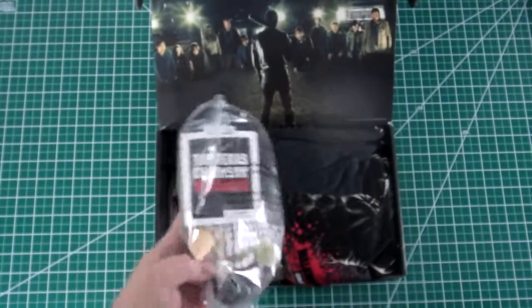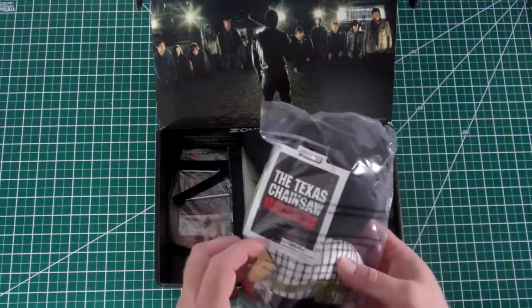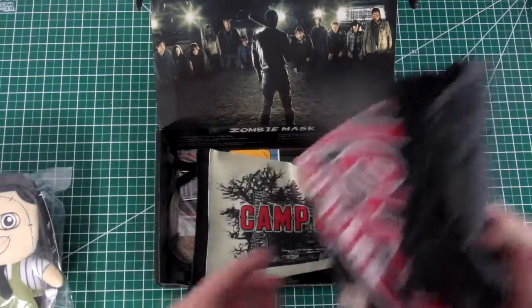Alright so we have here a Texas Chainsaw Massacre doll. It's kind of interesting I suppose.